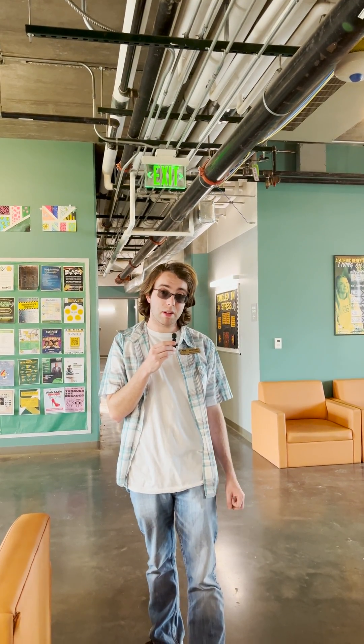There's a laundry room in the basement as well as vending machines, a ping pong table, a pool table, and lots of things for people to enjoy their time when they're not studying or going to class.